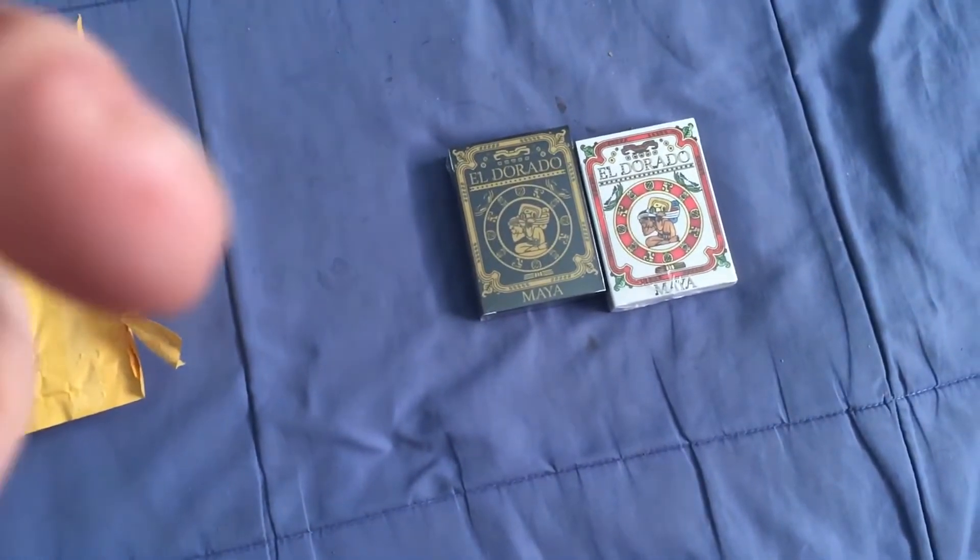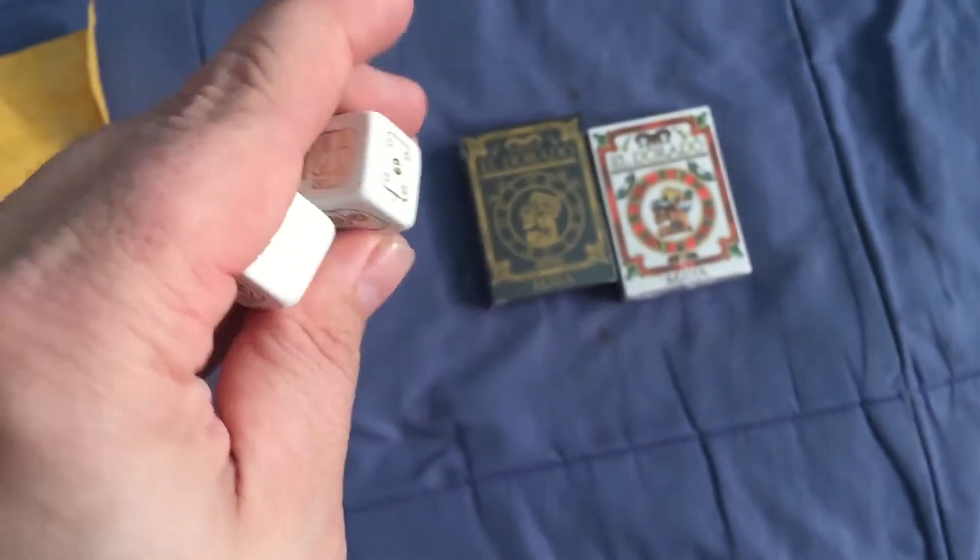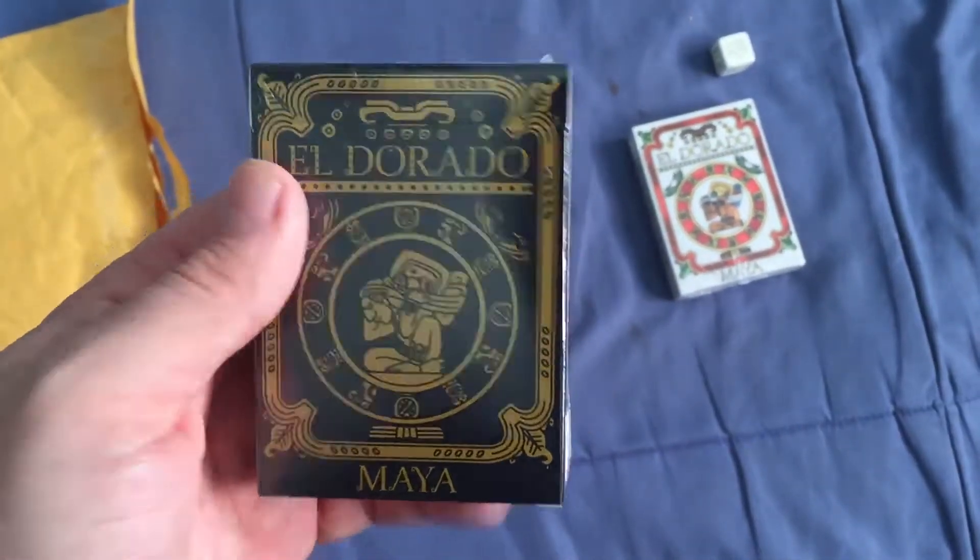These are kind of weird dice. I don't even know how you tell what side is which, but kind of interesting. I am going to get the decks — the El Dorado Maya Editions.